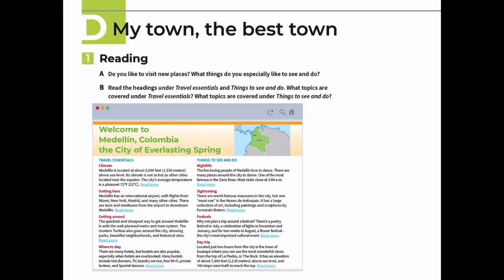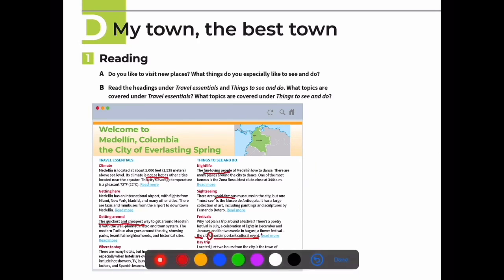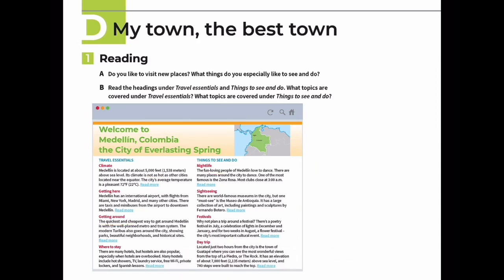Located just two hours from the city is the town of Guatapé. 'The most wonderful views' - if you want the superlative form, you add 'the most' in front. The structure is: 'the most wonderful views.' Okay, understood.